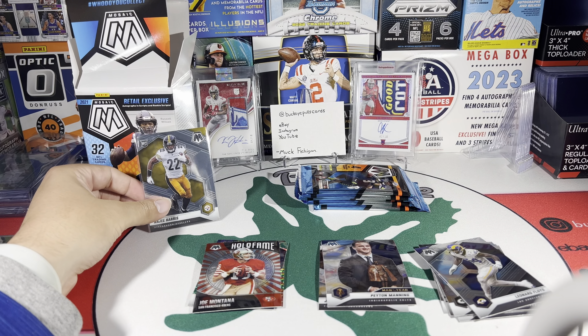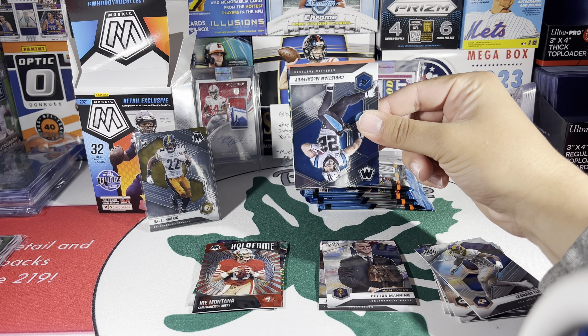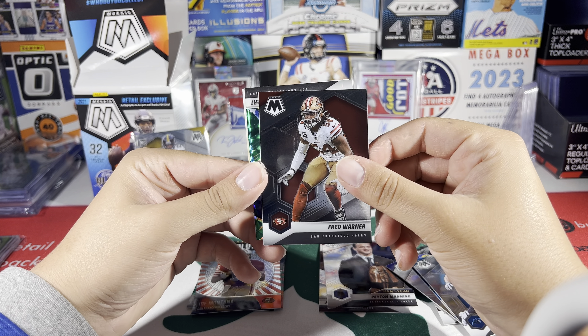I got this blaster for very cheap — $29.99, about ten bucks less than everywhere else is selling them. Got it on eBay. Got CMEC, Fred Warner, Justin Herbert — and then another Justin Herbert, this is the AFC variation. Yeah, that's one of the 20 base variations — very nice. Justin Herbert times two, probably second year.